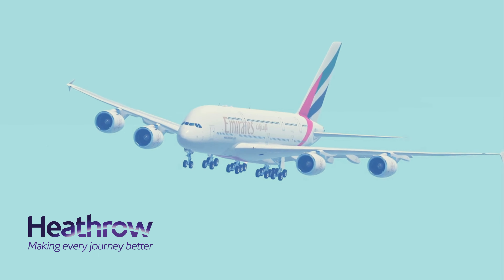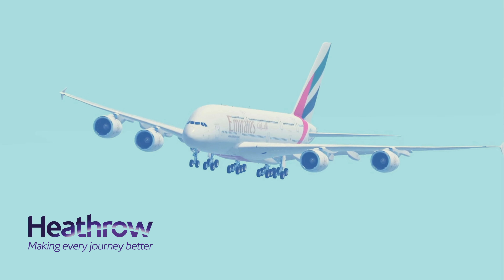Emirates 2-9 is on final runway 27R. Emirates 2-9, roger.